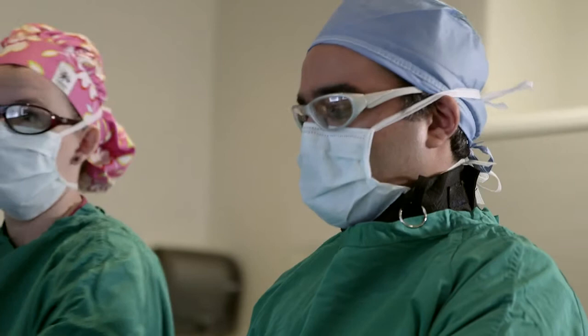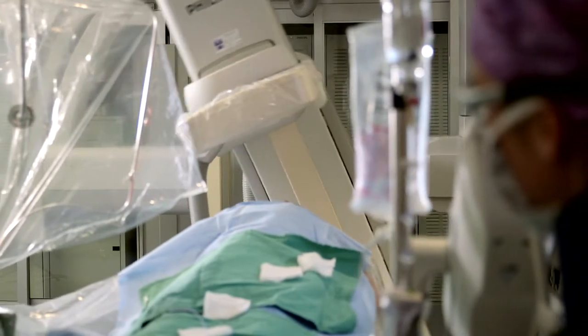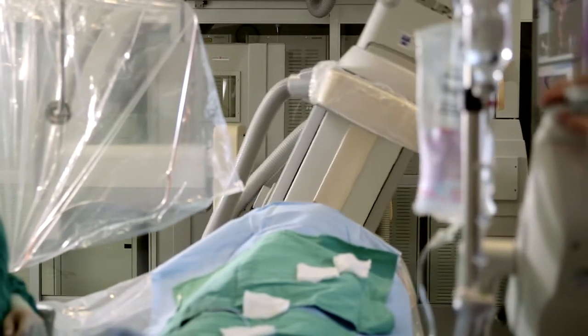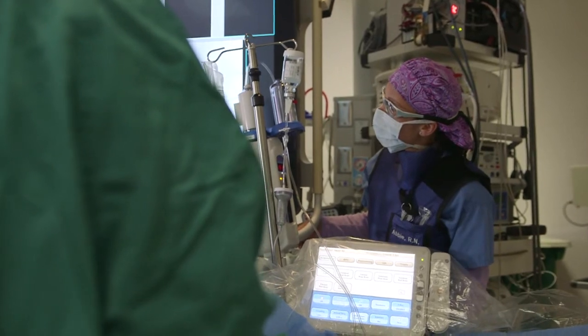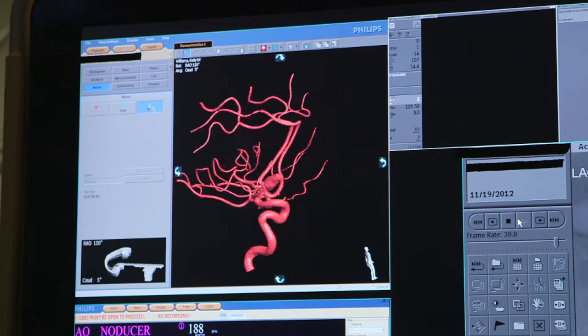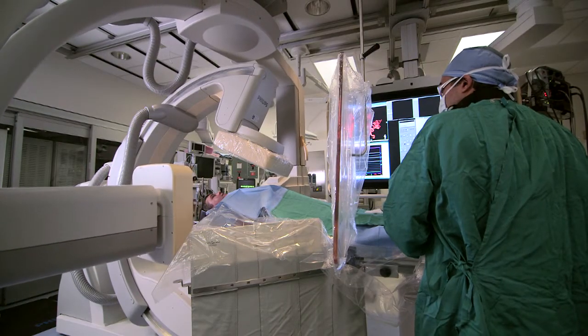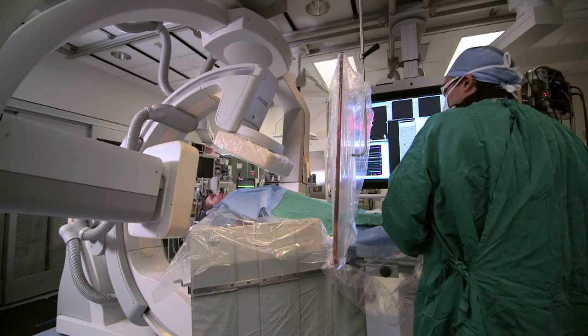There are not a lot of facilities in the state that offer this biplane technology for us to be able to do these interventions. Duke Raleigh has the first one in Wake County dedicated to the treatment of pathology inside the brain. What this means for the patient is that we now have the capability to treat very complicated diseases of the blood vessels of the brain without having to do open-brain surgery.